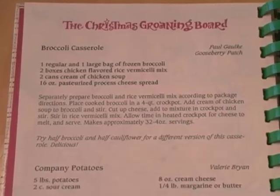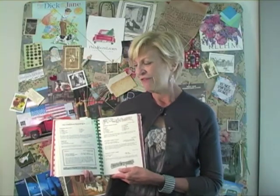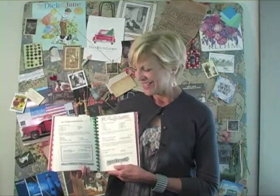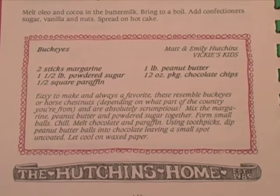Broccoli casserole is Gooseberry Patch's all-time favorite potluck dish and it's one you have to try, so it's in here as well. And last but not least, my kids' recipe — Matt and Emily's recipe for Buckeyes. They submitted this when they were little kids and now they're all grown up. So those are some of the reasons why this is my favorite book.